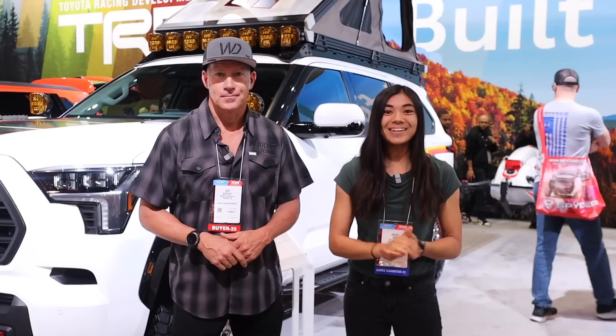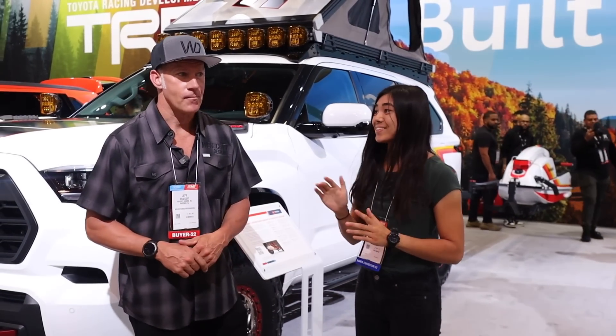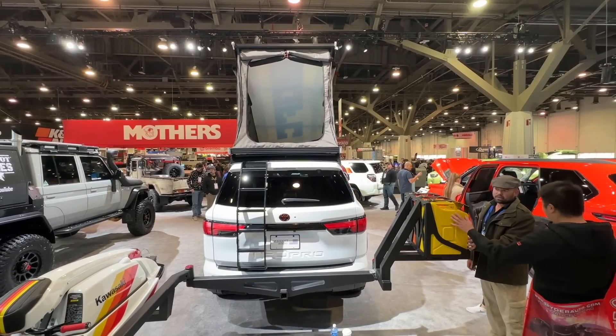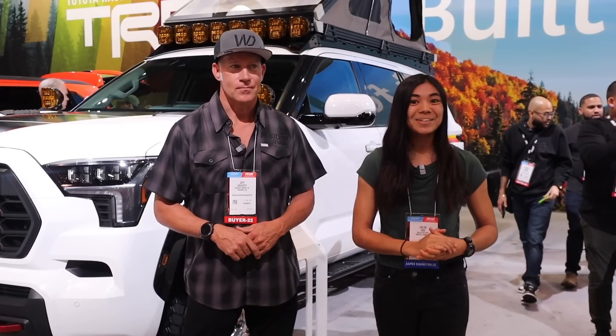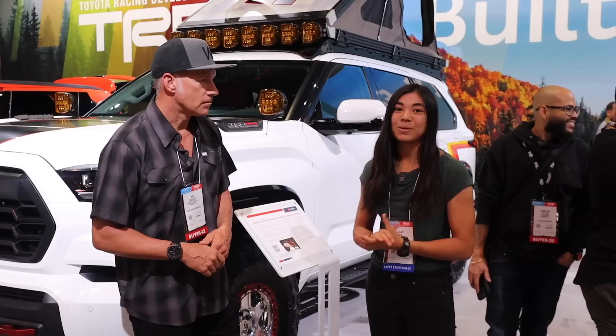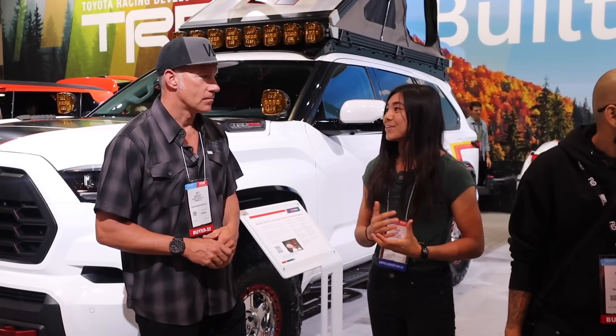So hey you guys, I'm here with Jeff Westcott. This is the man behind Westcott Designs, who's got this awesome Sequoia TRD Pro here at the Toyota booth at SEMA 2022. Real quick, Westcott Designs — can you give me a spiel about what you guys sell exactly?